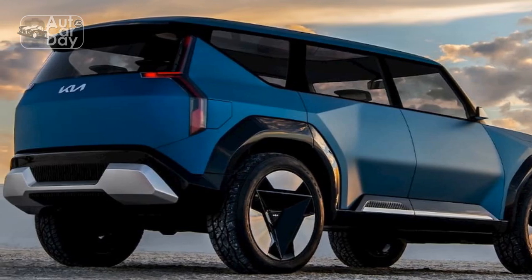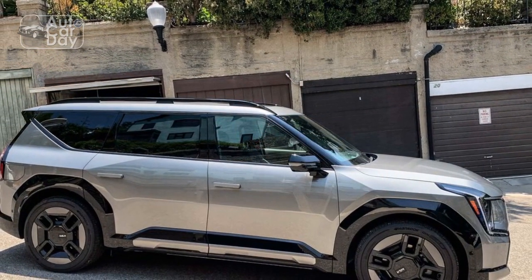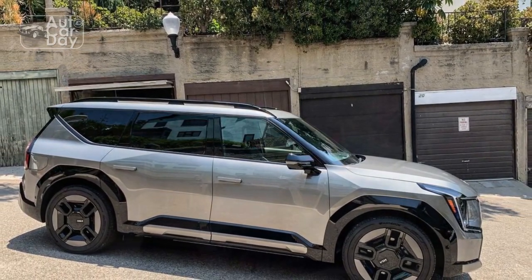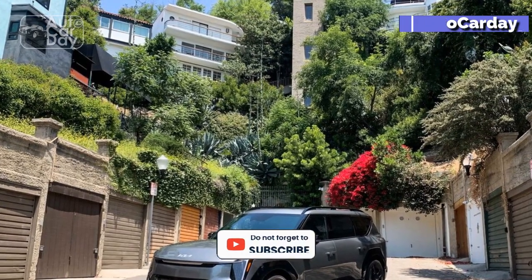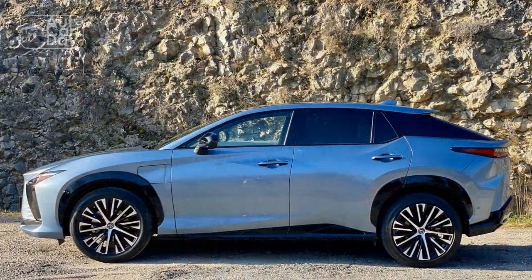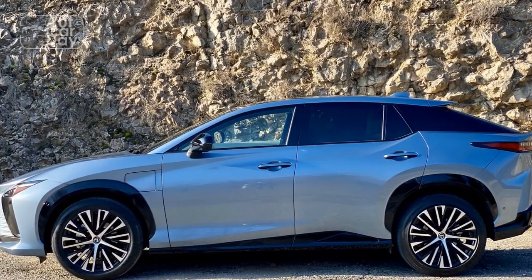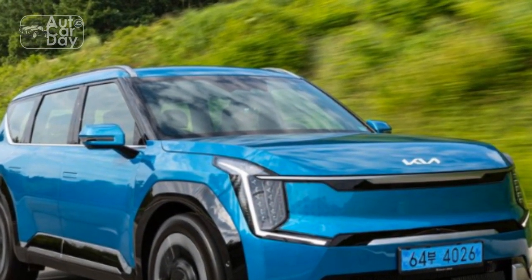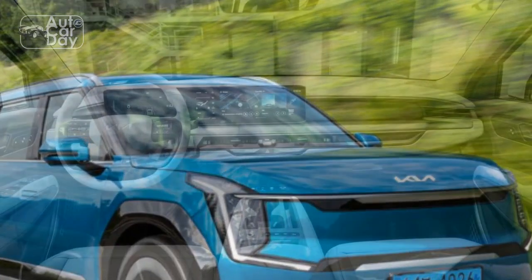Tiger mask. The EV9 concept that wowed audiences in November 2021 did so via its overwhelming presence, triangle-shaped wheels, and rear-hinged coach doors. To set expectations right off the bat, the coach doors will not make it to production. However, Kia lead production car designer Taek Kun Kim said the company's R&D and engineering departments are working on such doors in hopes they might become reality for some future vehicle.